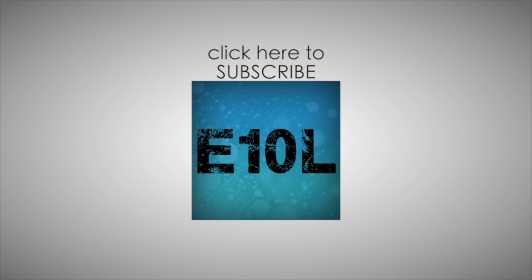Hey guys, thanks for watching Epic Ten List. If you like this video, be sure to give it a thumbs up. Click that subscribe button so you'll be notified every time we post an Epic Ten List video. See you guys next time.